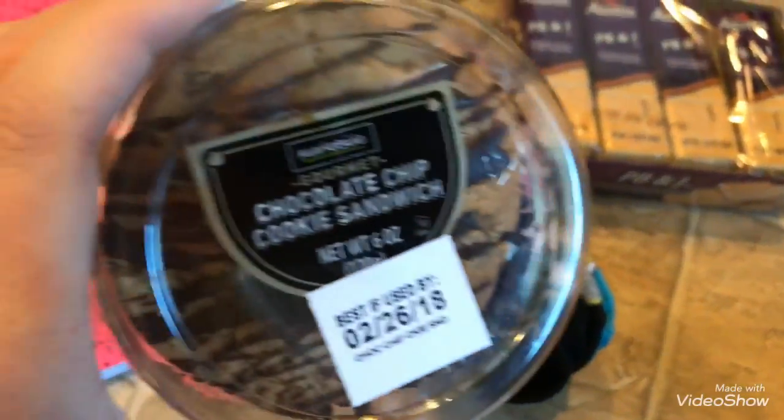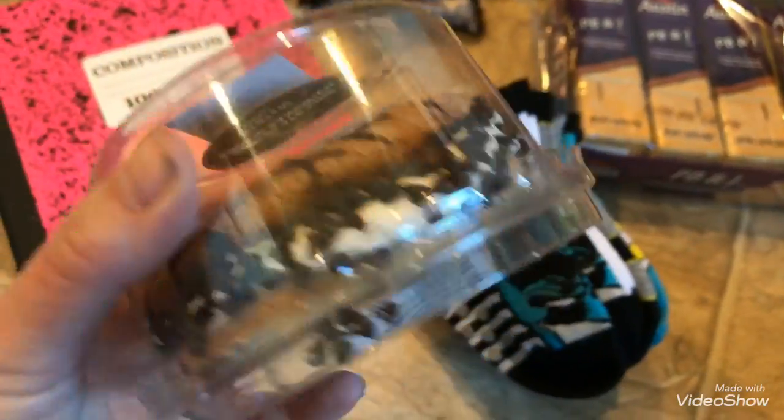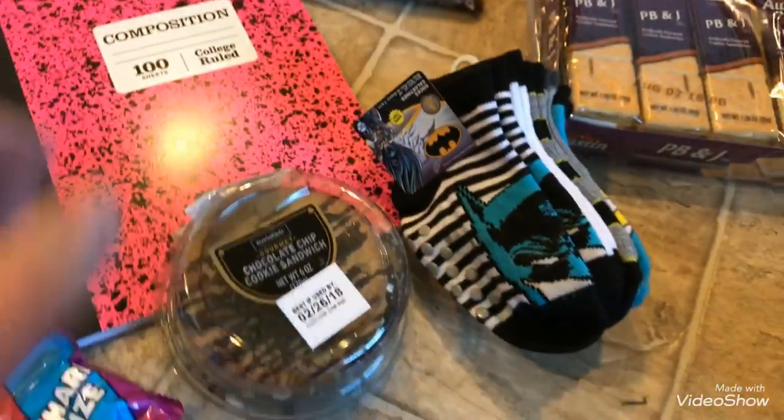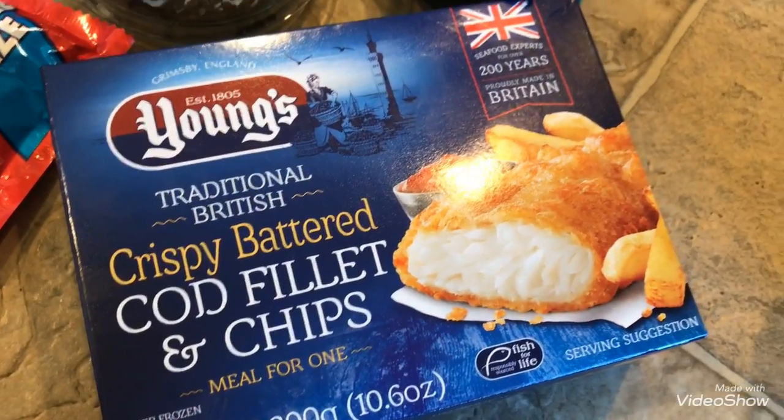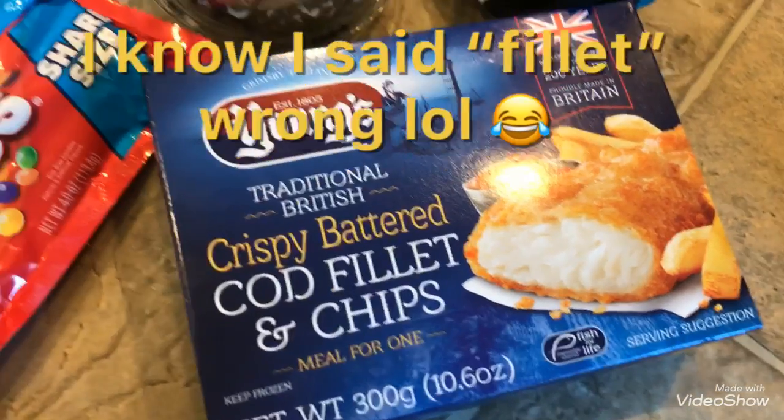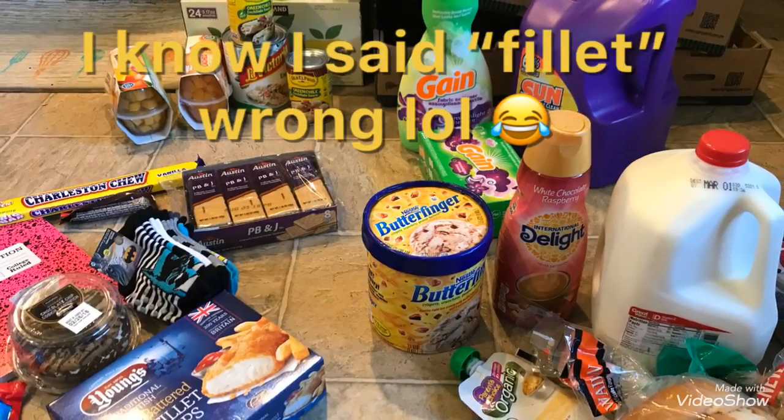And then I got this chocolate chip cookie sandwich thing for Mike for Valentine's Day — I thought it'd be really fun for him. And then I thought this would be a nice lunch sometime: crispy battered cod fillet and chips from Young's. So here is a bunch of my stuff.